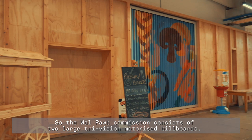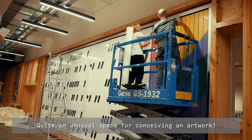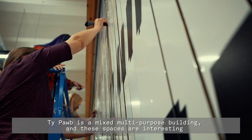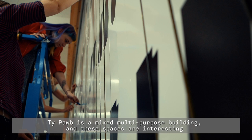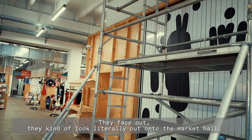The Wrexham commission consists of two large tri-vision motorised billboards — quite an unusual space for conceiving an artwork. T-Pub is a mixed multi-purpose building and these spaces sit literally on the facade of the gallery within the building, facing out onto the market hall.